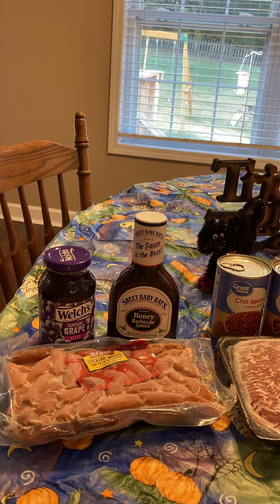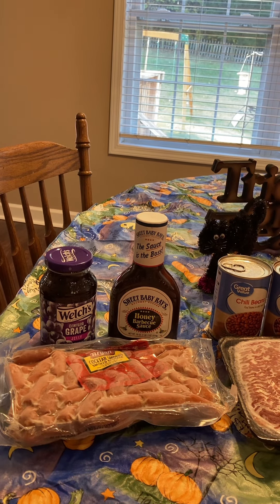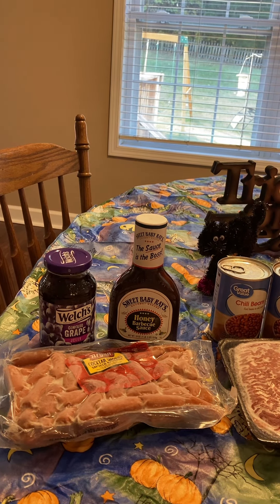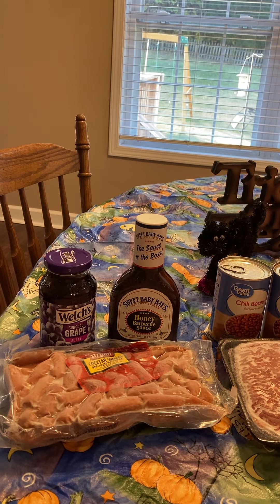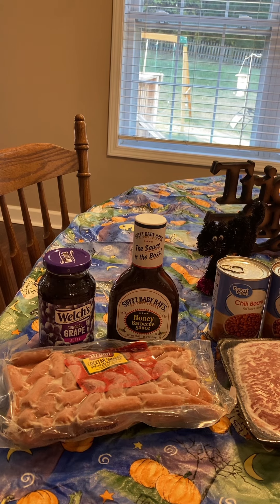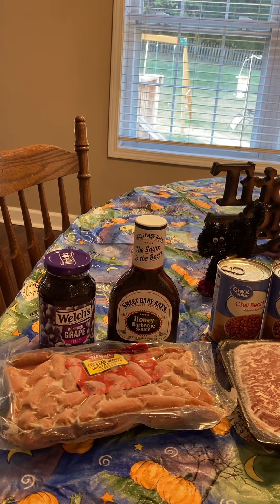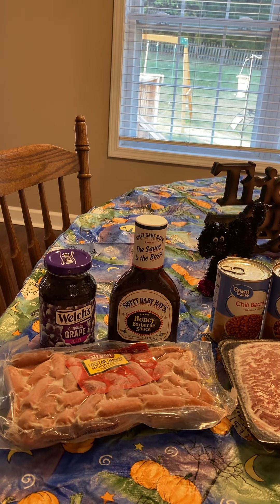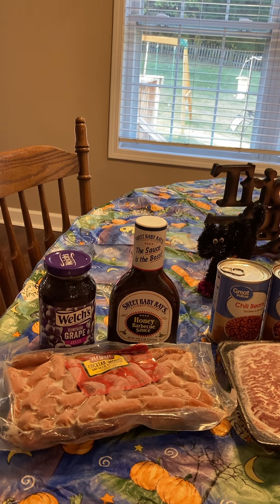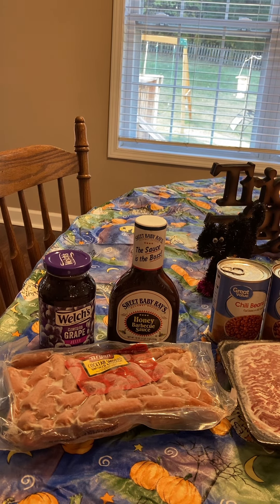The first thing we have is Little Smokies. I make these for every holiday or major party we have. They are my favorite things to make. They're so easy to make and they taste really good. I use just some regular honey barbecue sauce and plain grape jelly and then I put them in the crock pot on low for four hours. There are tons of recipes online. I used to make them wrapped in bacon with brown sugar in the oven, but now this is what I do.